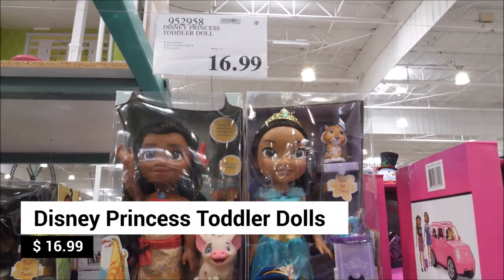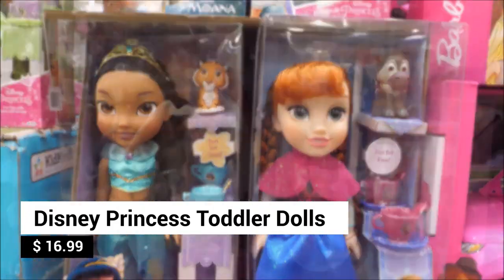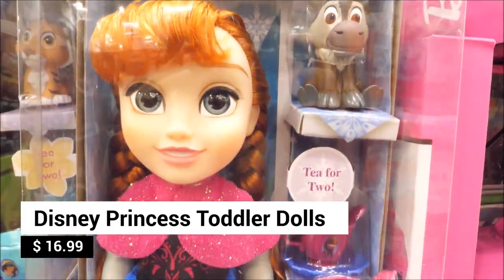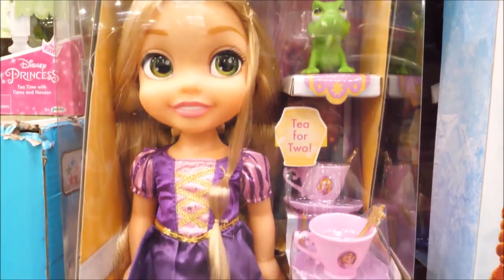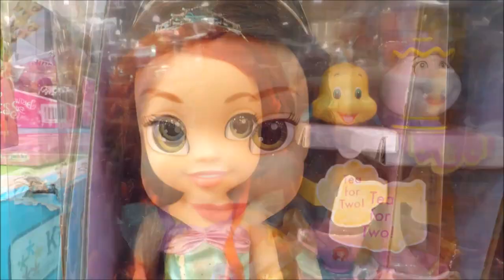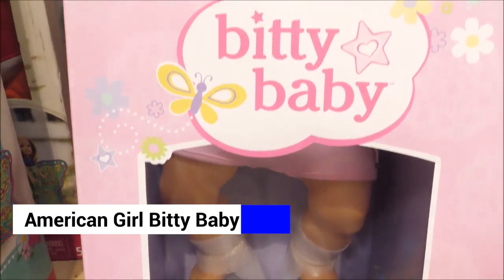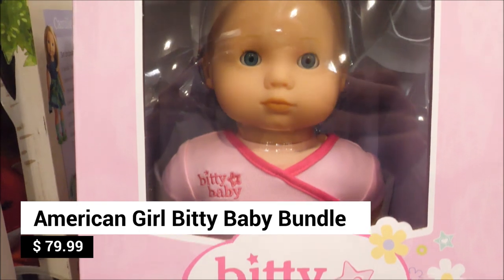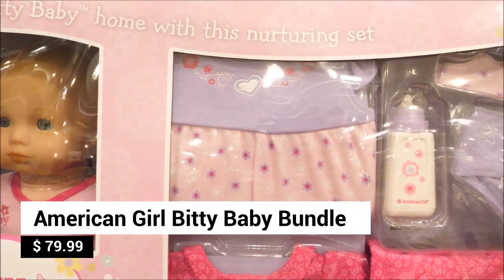They also have Disney Princess toddler sets with a doll, friend, and accessories — look for Anna, Jasmine, Moana, Rapunzel, Belle, Ariel, and Tiana. Aren't they so pretty? And check out Bitty Baby — she's adorable, and this bundle includes everything you need to take care of her.